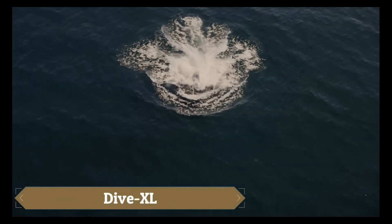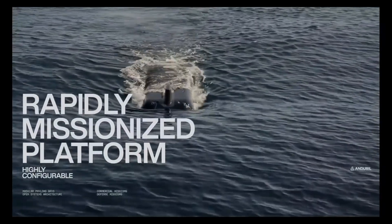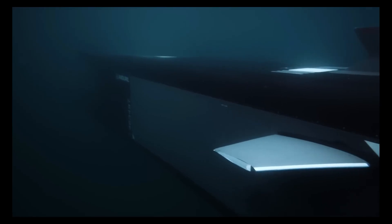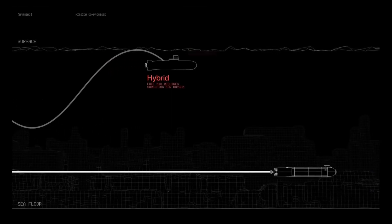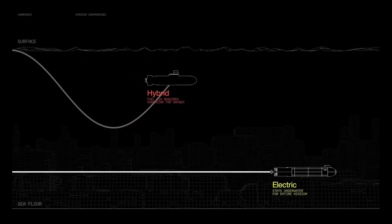The Dive XL, developed by Enduro Industries, is an extra-large autonomous underwater vehicle (XLAUV), engineered for long-range and long-duration missions. Featuring a modular and open-systems architecture, it can carry multiple large and complex payloads, making it highly adaptable for tasks such as seabed surveys, intelligence, surveillance, reconnaissance (ISR), and even strike missions.